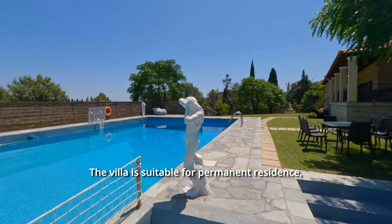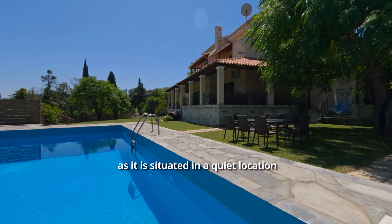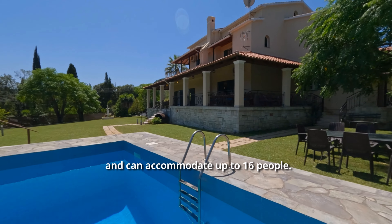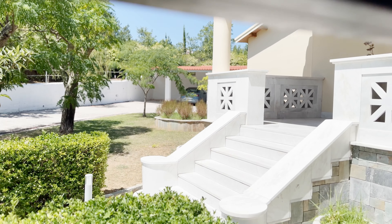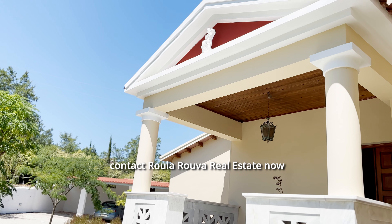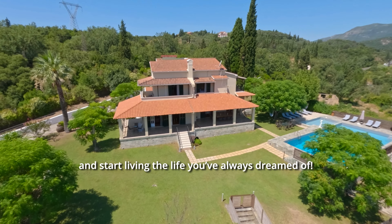The villa is suitable for permanent residence, a holiday home, as well as an investment, as it is situated in a quiet location and can accommodate up to 16 people. If you're interested in this villa, contact Rula Rua Real Estate now and start living the life you've always dreamed of.